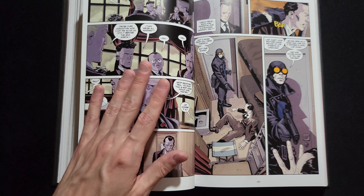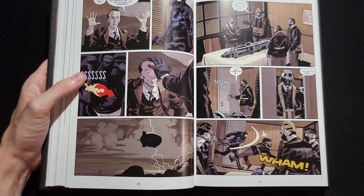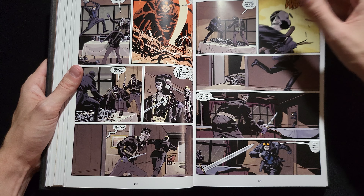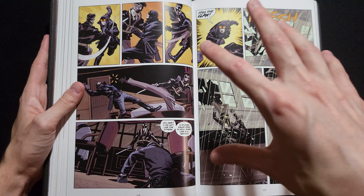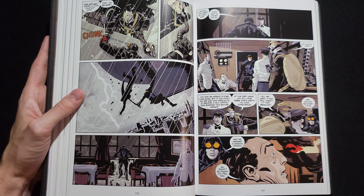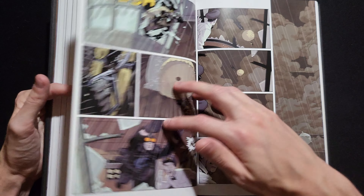The way it intertwines with the greater Mignolaverse is a spectacle, really. This takes place in the Hellboy universe — but that doesn't matter at all. You do not need to know that. It won't come up. If you are already familiar with the Hellboy universe, you'll be fine — you'll be rewarded for having that knowledge; it will enrich your experience. But it does not need to be there. This could be a solo story with just this character in this world, and it would be equally as good. It's just elevated a bit by the knowledge you already have from being a reader of Mignola's previous work.